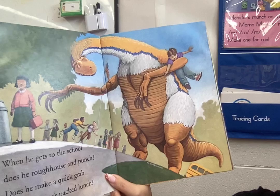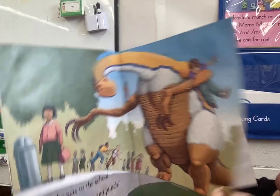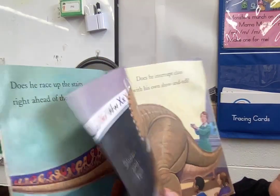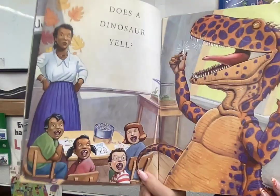When he gets to school, does he roughhouse and punch? Does he make a quick grab for a classmate's packed lunch? Does he race up the stairs right ahead of the bell? Does he interrupt class with his show and tell? Does a dinosaur yell?